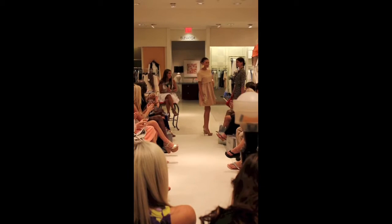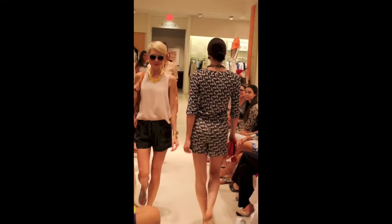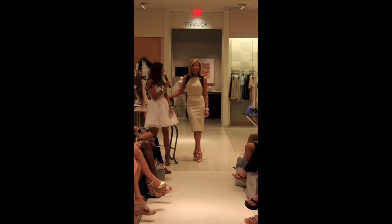I hope you all enjoyed the fashion show. I've had so much fun styling each and every one of these looks and working with Neiman Marcus. It's been such an honor, and I hope to be able to do more events in the future. Thank you.